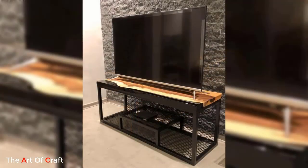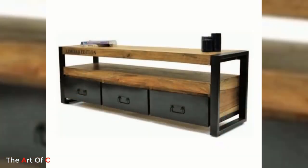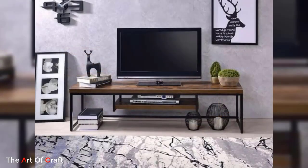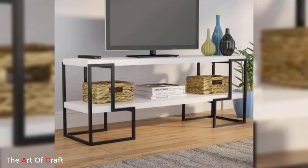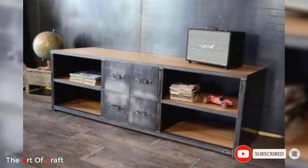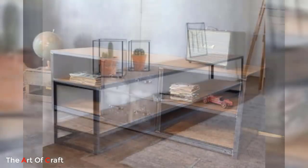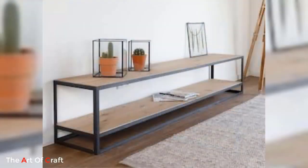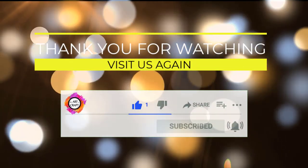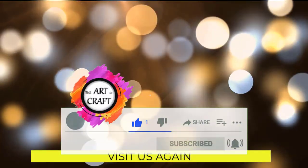With their sleek and stylish appeal, metal TV stands are a perfect choice for those seeking a contemporary storage solution for their entertainment needs. I hope you were inspired by these ideas — which one was your favorite? I'd love to hear from you in the comments. If you'd like to keep up to date with my latest videos about DIY projects, woodworking, metalworking, furniture ideas, and more, you can subscribe and click the bell icon for notifications. Thank you!